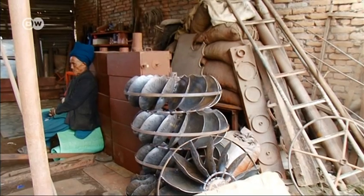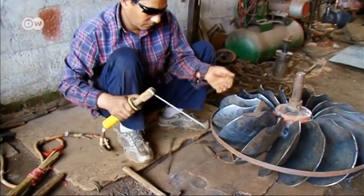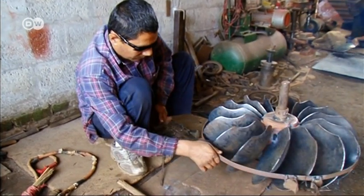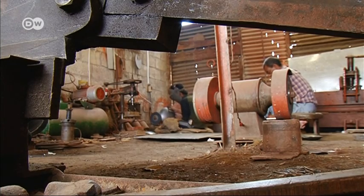The new milling technology is manufactured in workshops like this one. Metal turbines now replace traditional wooden water wheels, and nozzles funnel the water directly to the turbines — simple improvements that make the mills about three times more efficient.